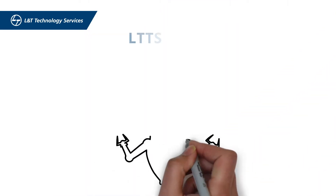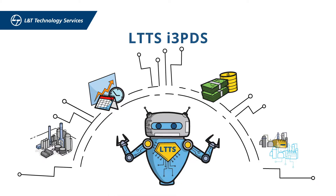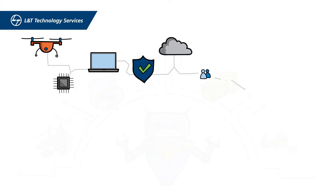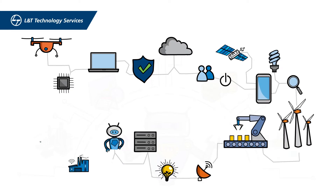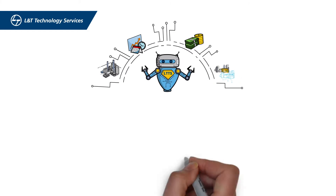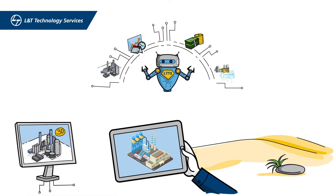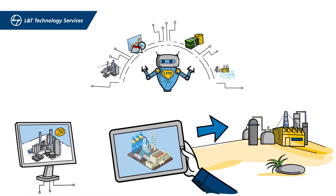L&T Technology Services, through our integrated 3D Plant Digitalization Services Center of Excellence, helps future-proof your plant's assets and brings them into the era of industry 4.now. Let's see how LTTS molds digital master planning for engineering projects, starting from conceptual engineering to commissioning.